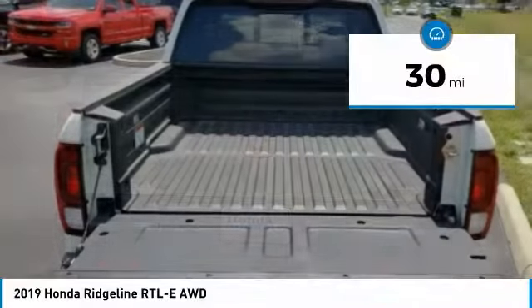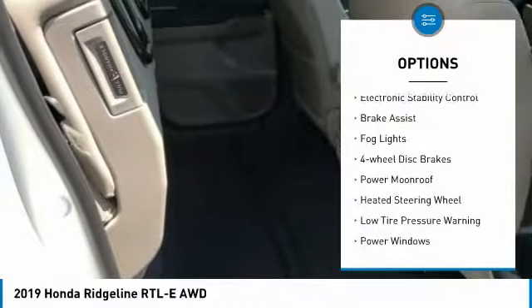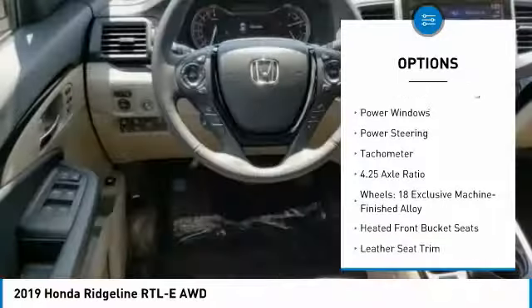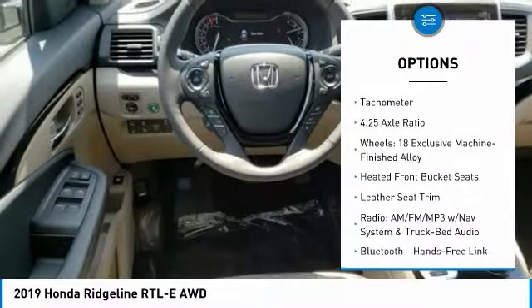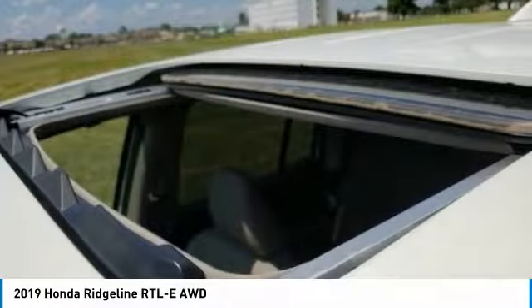This vehicle has less than 100 miles. Here are some of this vehicle's great options: electronic stability control, brake assist, fog lights, four-wheel disc brakes, power moonroof, heated steering wheel, low tire pressure warning, power windows, power steering, tachometer.